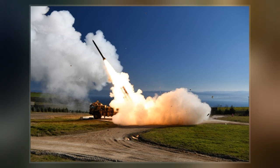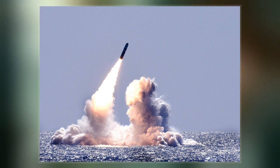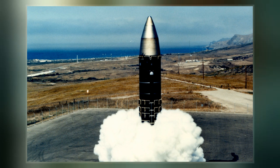A nuclear device no larger than traditional bombs can devastate an entire city by blast, fire, and radiation. Since they are weapons of mass destruction, the proliferation of nuclear weapons is a focus of international relations policy.